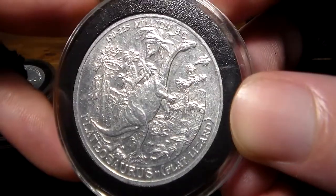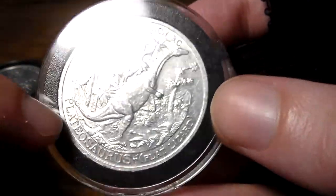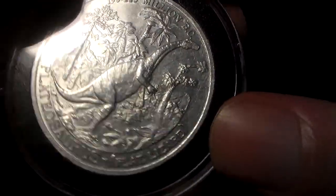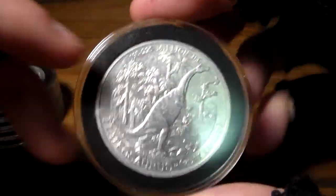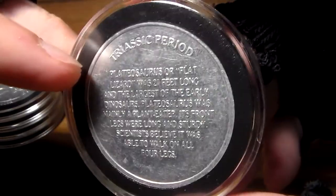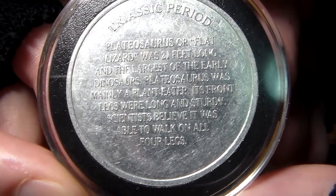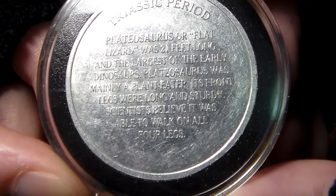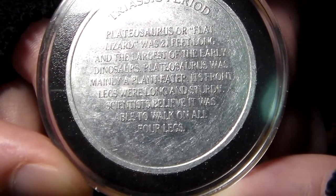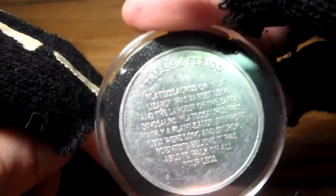Plateosaurus. This set has some different images on the coins and the dinosaur names are all along the bottom, and it even has the translation for the dinosaur name — Plateosaurus: Flat Lizard. What distinguishes this set from the previous one is on the back side: instead of the dinosaur family tree, we get information and facts about the dinosaur. I call them the dinosaur facts set. The back reads: Triassic period — Plateosaurus, or Flat Lizard, was 21 feet long and the largest of the early dinosaurs. It was mainly a plant eater with long sturdy front legs, and scientists believe it could walk on all four legs.